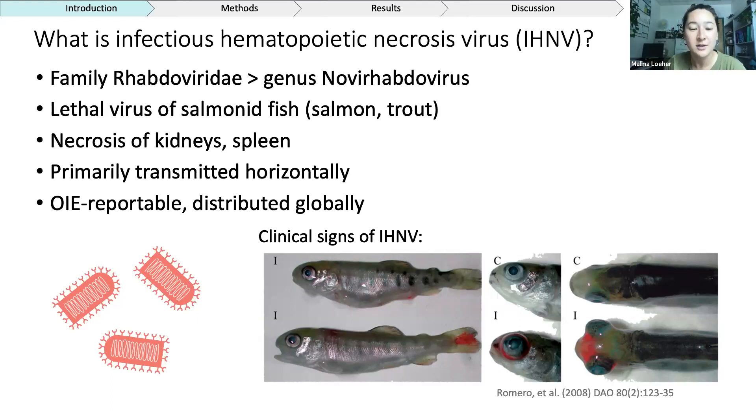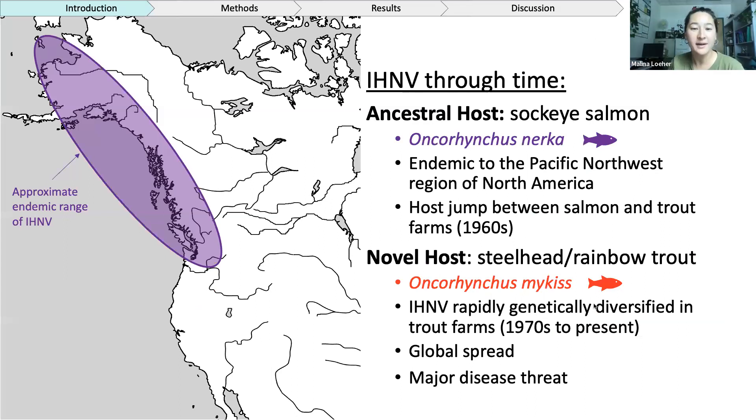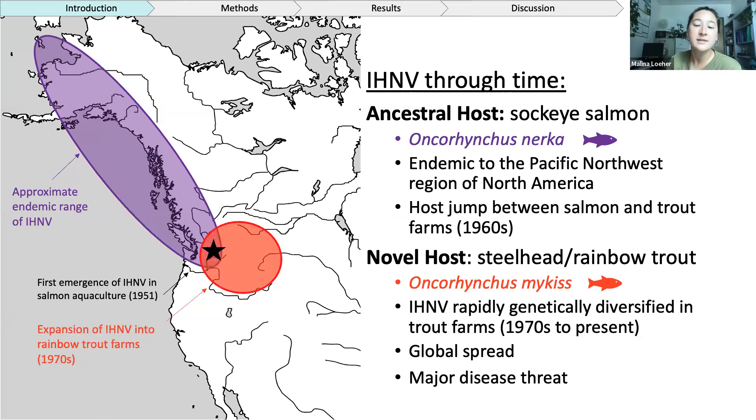There are a few images of clinical signs of IHNV here, and it can be pretty nasty in fish. We understand that IHNV co-evolved with sockeye salmon Oncorhynchus nerka in the Pacific Northwest region of North America, indicated by the rough purple oval on the map. With the rise of commercial aquaculture in North America, IHNV was able to go through a host jump from sockeye salmon, its endemic host, into rainbow trout. Once it was in rainbow trout farms, IHNV proliferated rapidly both geographically and in genetic diversity to its current spread, becoming a major disease threat to aquaculture production everywhere.